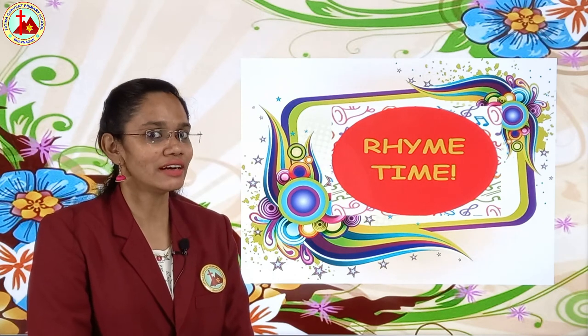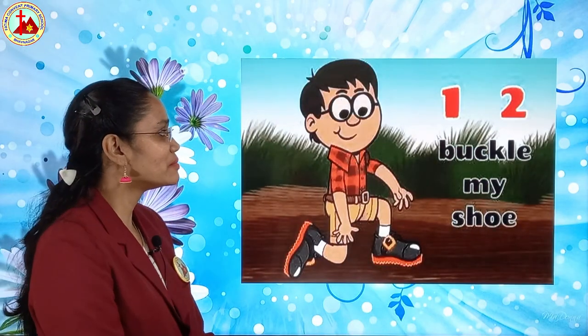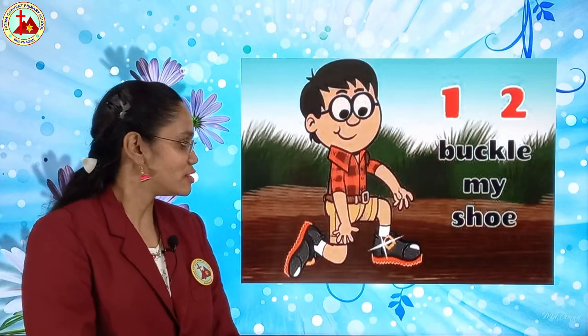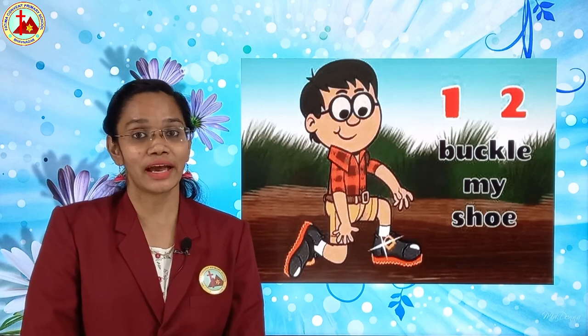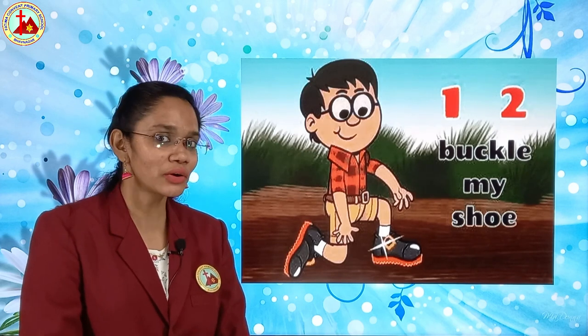So, now today we will learn one more new rhyme. And which is that rhyme? One, two buckle my shoe. This is a number rhyme and we will learn numbers with an action.